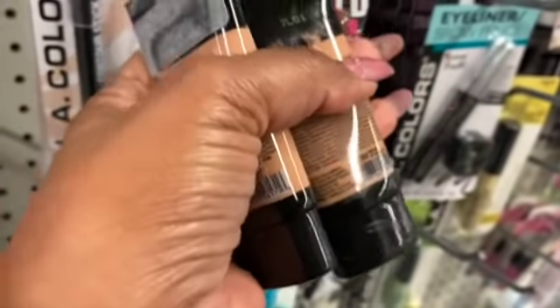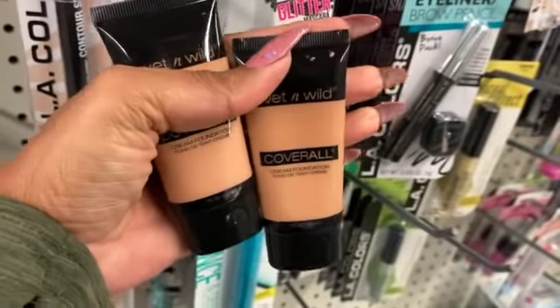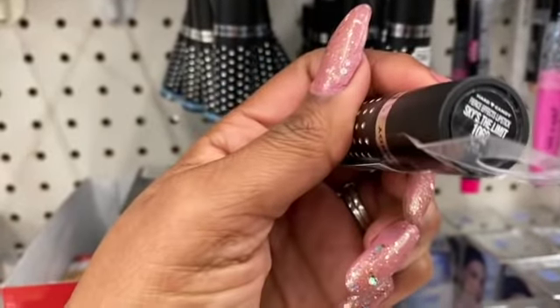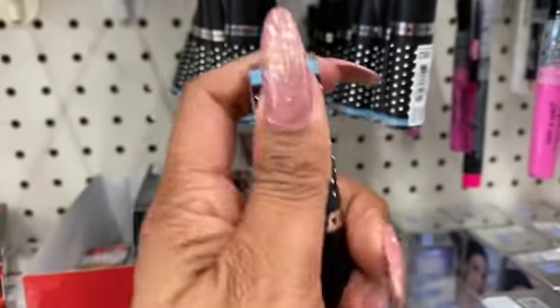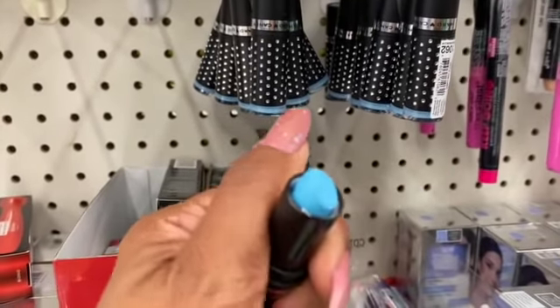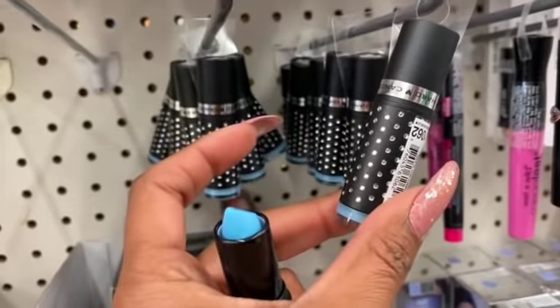It looks like they only have the foundation in shade 7L01, but it's a great deal for a dollar. They also have by Hard Candy in Sky's the Limit matte lipstick — these are blue though, so I think I'm going to pass on this. Definitely new; I love the packaging, I just wish it was a different color.